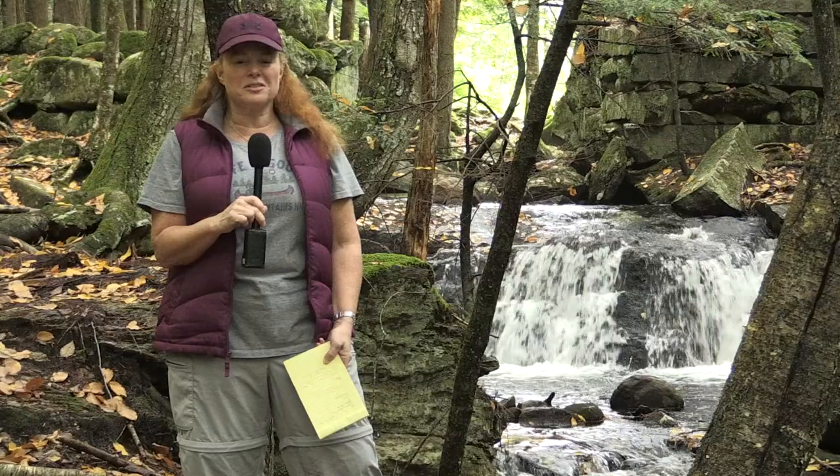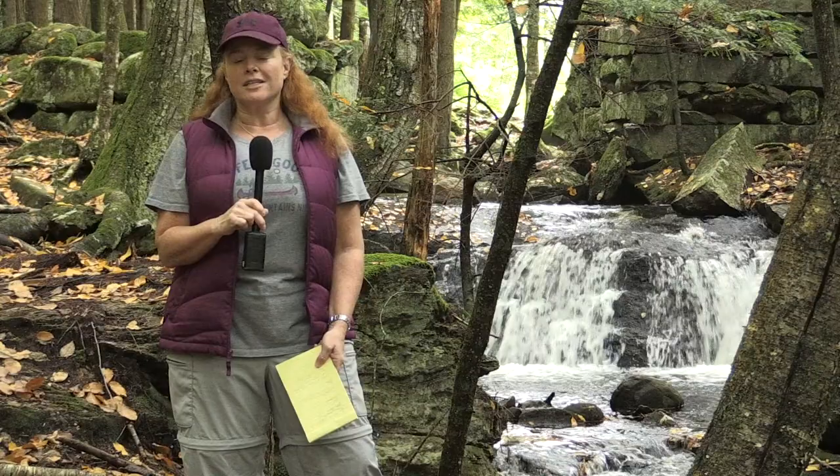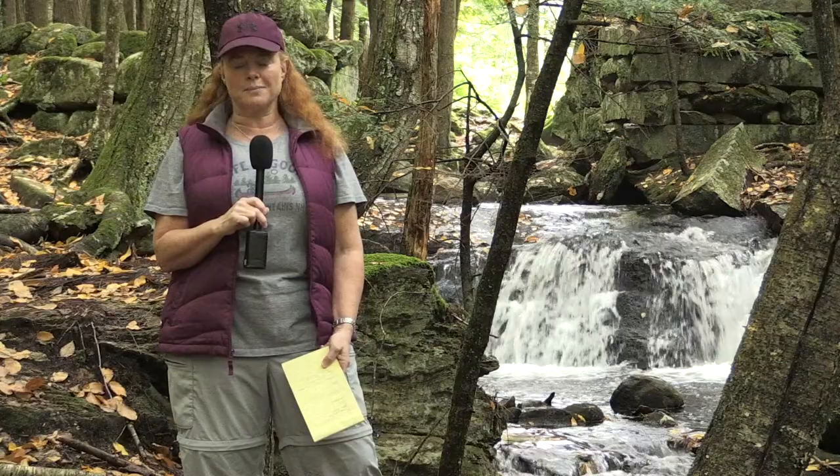Hey everybody, welcome to this mini-series on the trails of Bedford. We hope that whether you have a couple of minutes or maybe a few hours, you want to get out and see one or two or maybe twelve of the trails that we have right here in town. You can get trail maps online at the Bedford Town Conservation Commission or the Bedford Land Trust website.